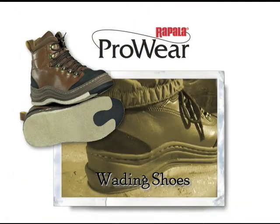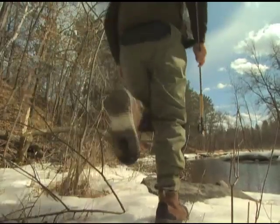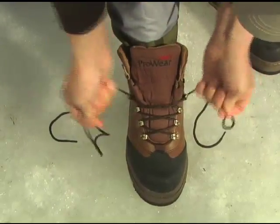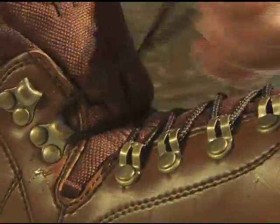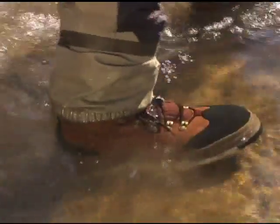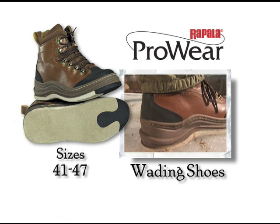Rapala's durable wading shoes are crafted from synthetic leather and won't absorb water or crack even in cold conditions. They have a wide fit to accommodate neoprene socks and additional layers, and are easy to slip on and take off. Corrosion-proof brass loops make lacing fast and easy, while reinforced toe and heel boxes guard your feet. The felt sole and rubber tip guarantee a safe grip on all surfaces. Available in metric sizes 41 through 47 in traditional brown with black accents.